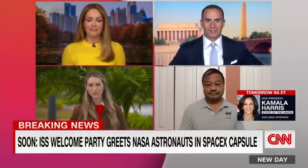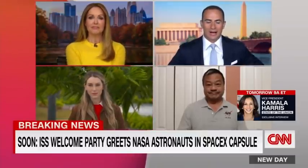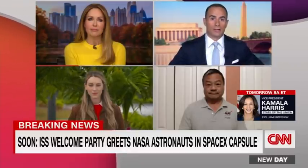We also have with us retired NASA astronaut Leroy Chiao. Walk us through the history here. This is a historic moment in part because SpaceX is reusing hardware that they used in the past, and that's a big step toward space exploration for the United States.